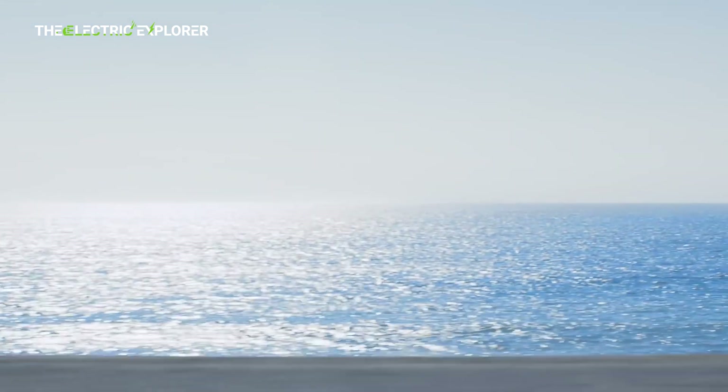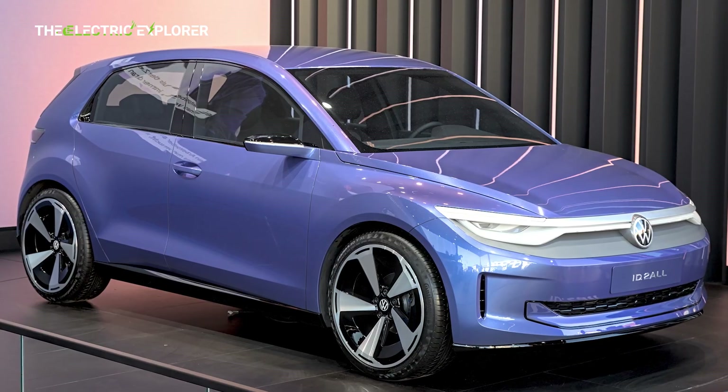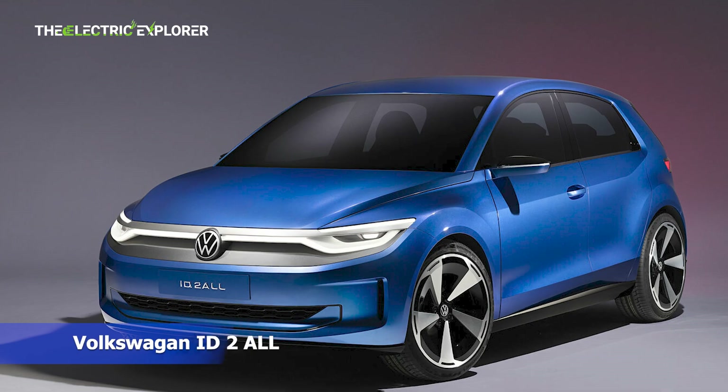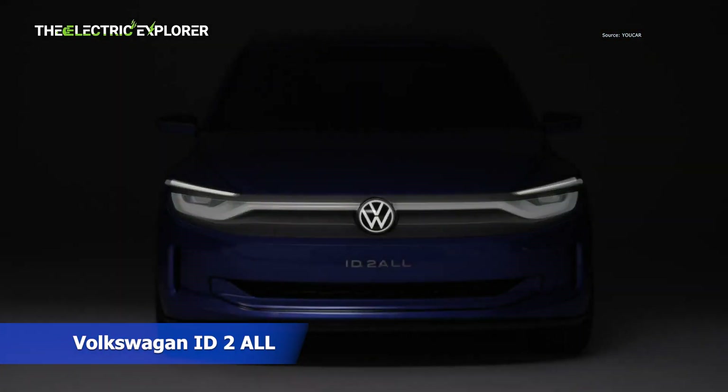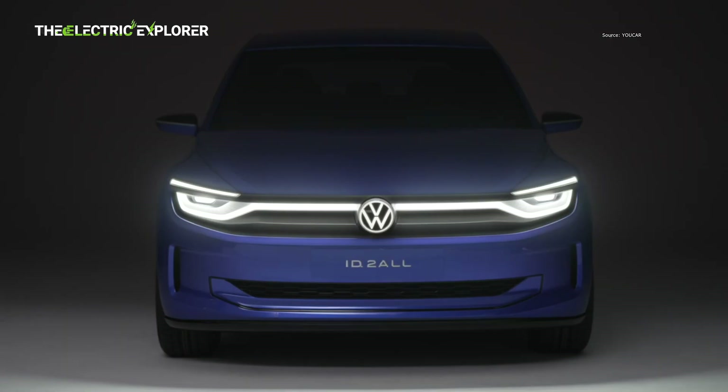Volkswagen is making tangible progress on its highly anticipated entry-level electric vehicle, the ID.2. This affordable EV, first previewed over two years ago with the ID.2 all-concept and aiming for a price point under €25,000, is inching closer to its official debut.